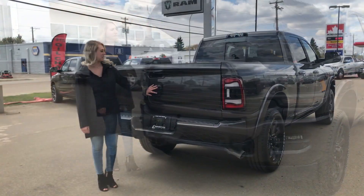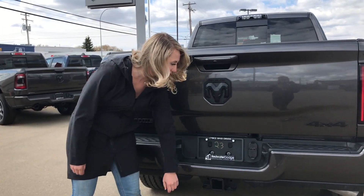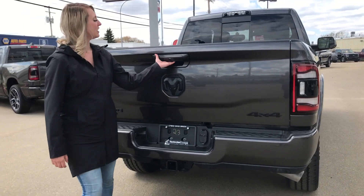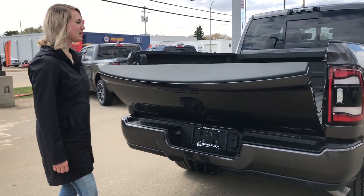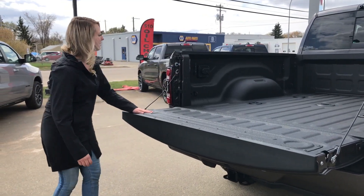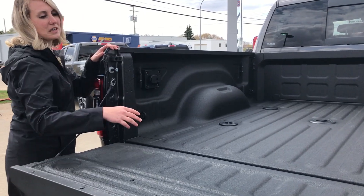The black badging continues with a backup camera, the 4 and 7 pin wiring, a hitch receiver, you do have rear park sensors in the color match bumper back here. It does have a soft open tailgate, it has the spray-in bed liner, the 5th wheel prep group, and it also has the bed lighting and 4 and 7 pin wiring in the box as well.